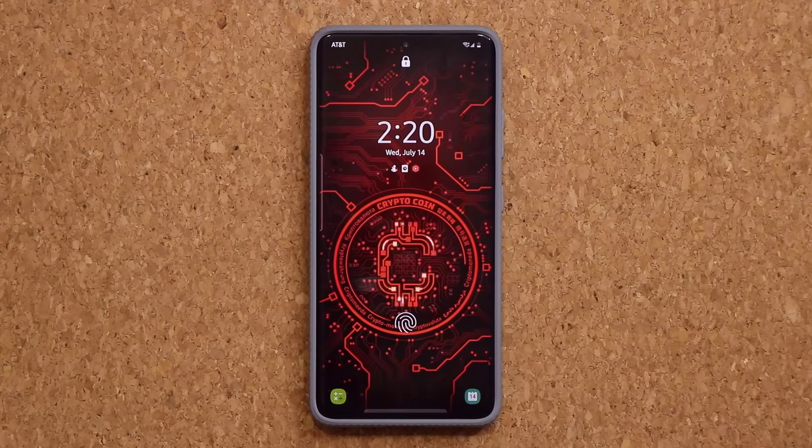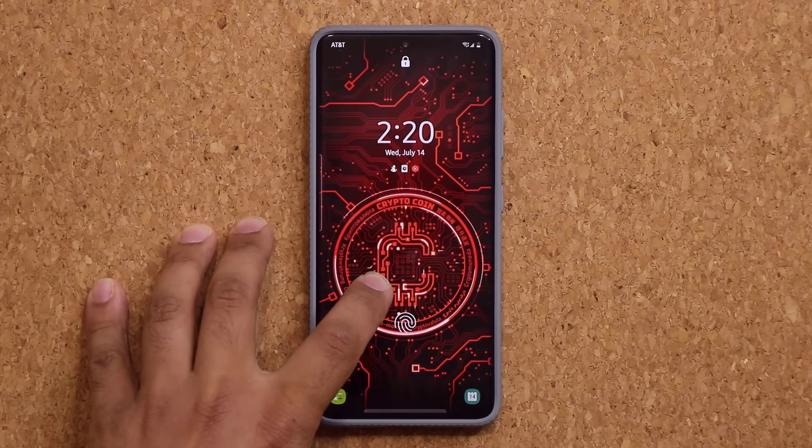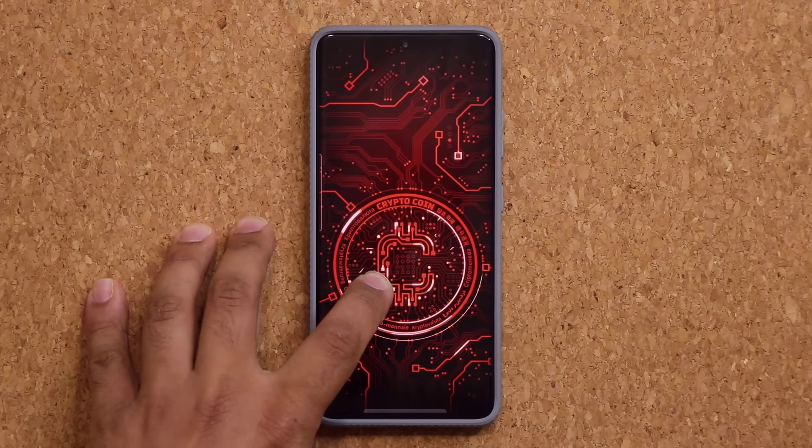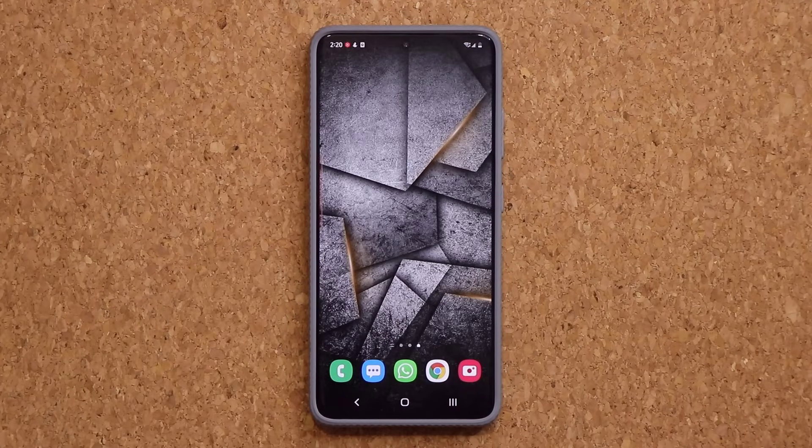Hey guys, Sock here from Socky Tech Head. In today's video what we have is a brand new update for the Samsung Galaxy S21 series — that's the S21 Ultra, S21, and the Plus. So let's dive in and see what this is all about.